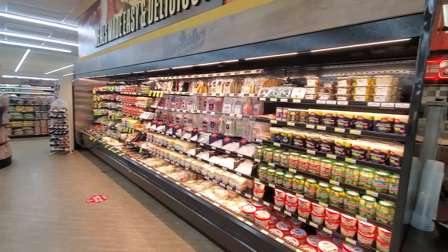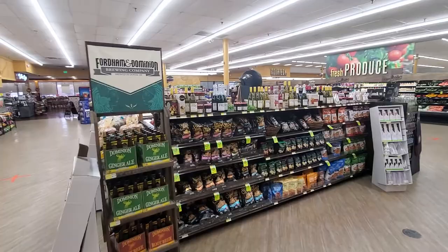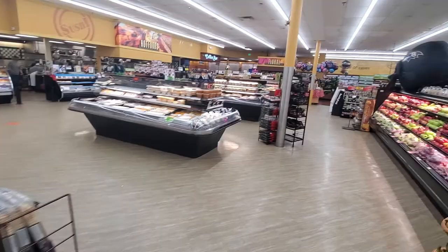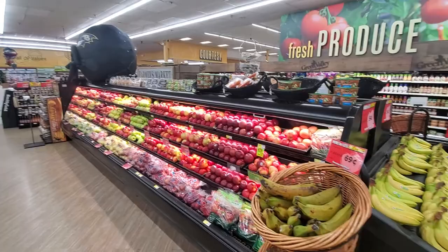All brand new cases here, a new deli wall with all of our gourmet cheeses and hanging meats, new deli walk-arounds, and a charcuterie end cap. We also have our Apple Alley featuring the largest variety of apples in the area.